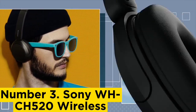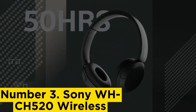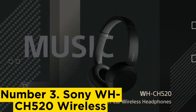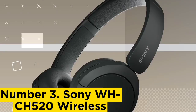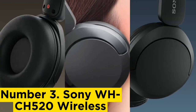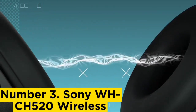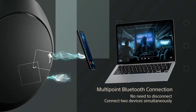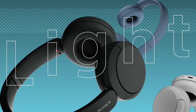Number 3: Sony WHCH-520 Wireless. The best on-ear Bluetooth headphones in the budget range are the Sony WHCH-520 Wireless. Compared to over-ears like the Anker Soundcore Life Q20, they barely block out any noise. However, they offer several advantages: they support multi-device pairing so you can stay connected with your phone and computer simultaneously, and they work with an app with sound customization features to adjust their default sound profile.